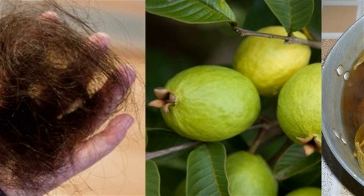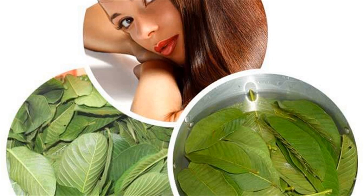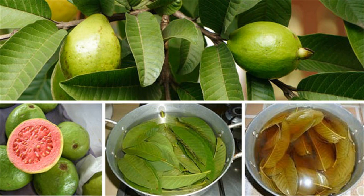Guava leaves are probably the best natural solution for hair loss and are also effective in increasing platelets in people suffering from dengue fever. According to scientists, regular use of guava leaves can stop hair loss and stimulate hair growth. The leaves are rich in vitamin B, a vitamin crucial for healthy hair growth.